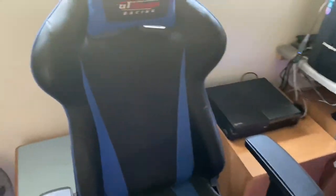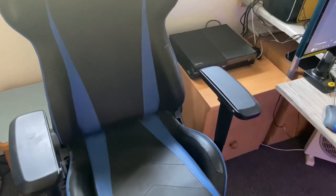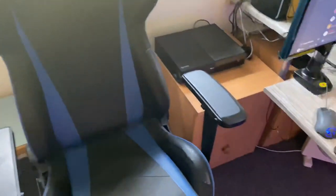Let's step straight in and start around here with my gaming chair — the GT Omega racing chair. Something I've been sat in and quite comfortable in for the last number of years. Brilliant chair, can highly, highly recommend it.